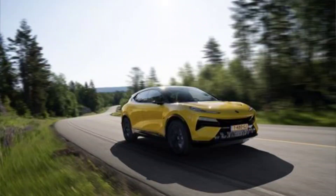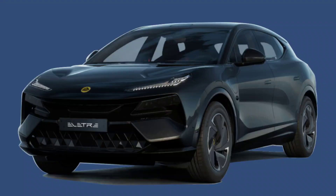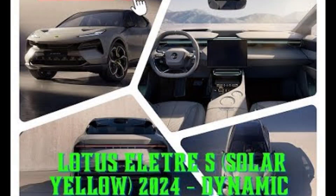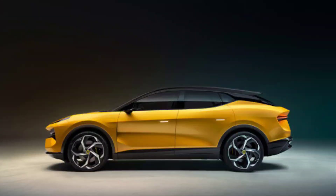The Elita offers two powertrain options: a base model with 603 horsepower and an S model with 905 horsepower. Both models use a dual-motor all-wheel drive system that delivers instant torque and impressive acceleration. The base model can sprint from 0 to 62 mph in 4.5 seconds, while the S model can do it in 2.9 seconds. The Elita also has a regenerative braking system that recovers energy and extends the range.